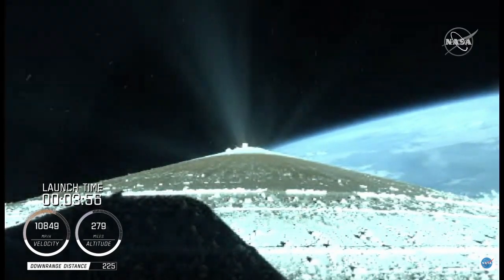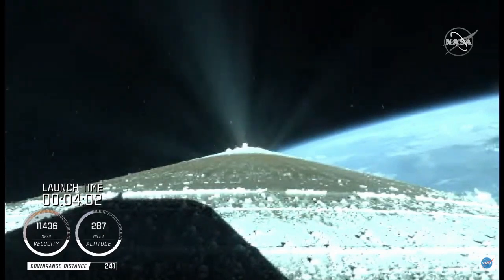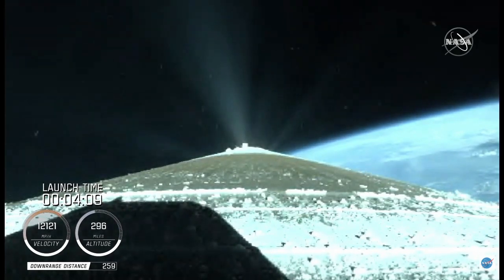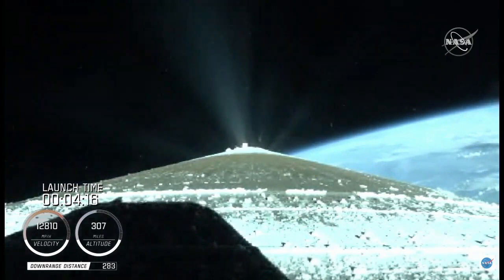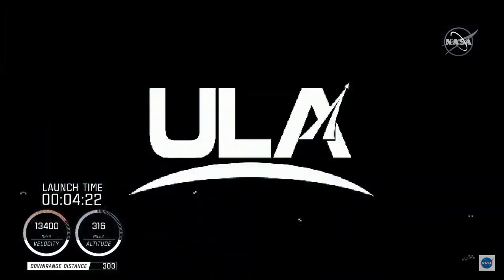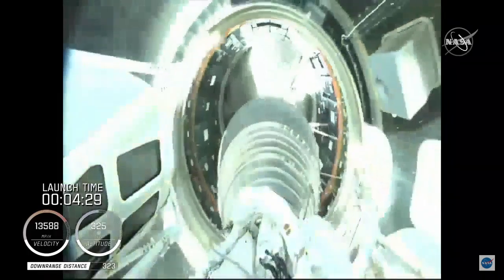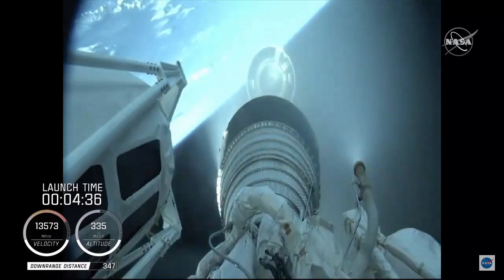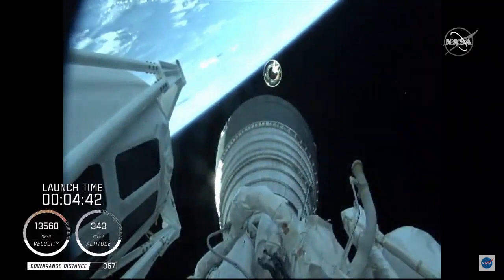Centaur has begun the boost phase chill-down sequence to thermally condition the RL-10 for operation. Standing by for BECO shortly. We have BECO — booster engine cutoff — standing by for stage separation. We have good indication of Atlas-Centaur separation. RL-10 operating parameters look good. Chamber pressures are stable.